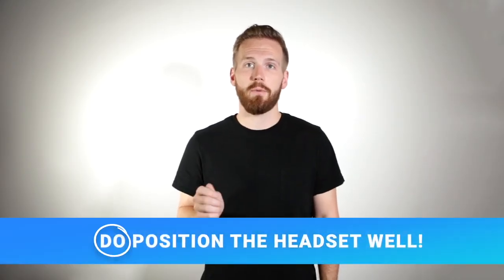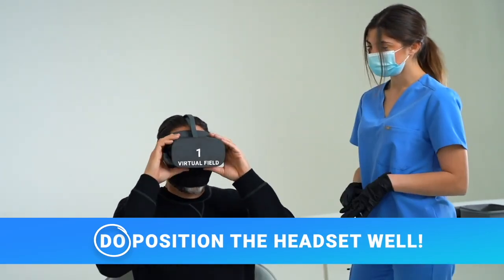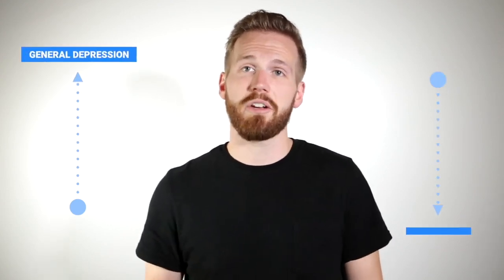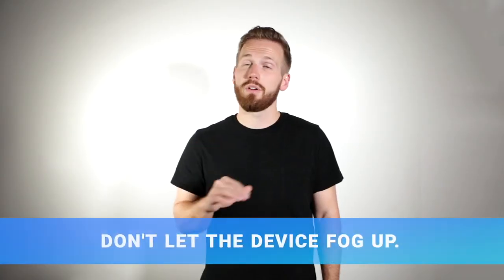Number one: do position the headset well. By far the most common cause of problems during testing is headset positioning. If the headset is positioned too high or too low, it can impact test results by causing a general depression or rim defects. We have a dedicated video for headset positioning, so check that out for more details.